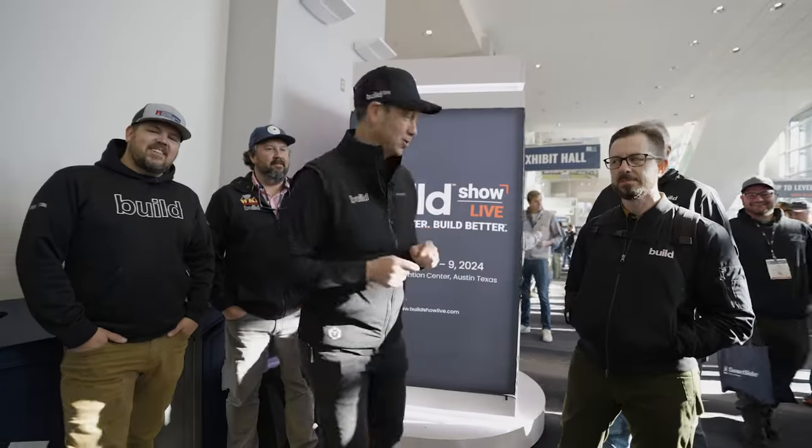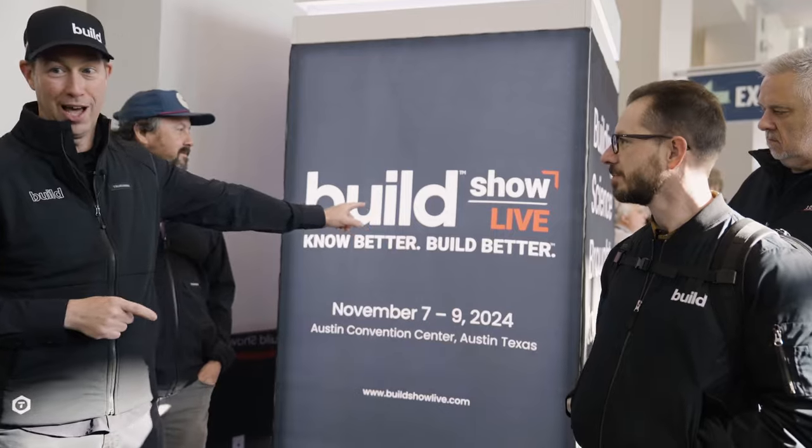Alright, JLC Live — this is a fabulous show and I've got the full Build Show crew here today: Jake, Wade, Brian, and Steve. We're going to bring you the best of the show, and we're also bringing you Build Show Live in November, brought to you by the same people who do JLC Live.